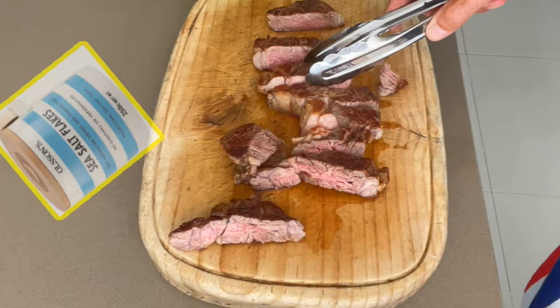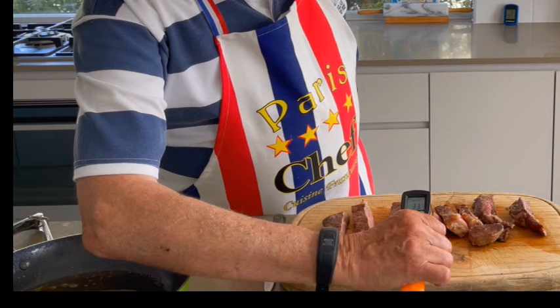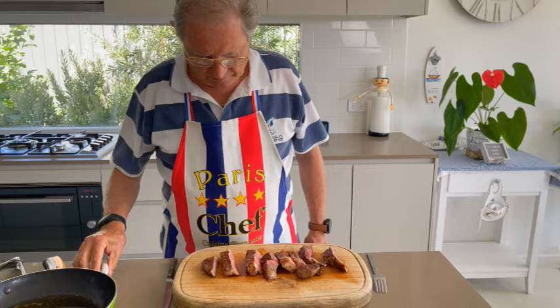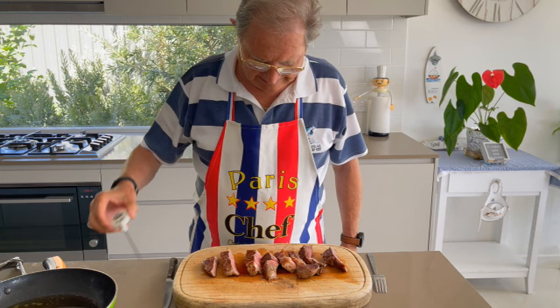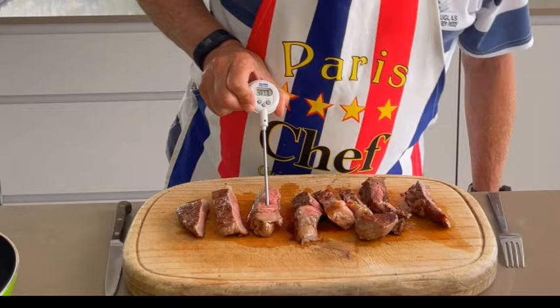I love that subtle little crunch from an amazing flaking salt sprinkled on the top. I'm checking for you the temperature of the meat now, after 2 minutes of resting. And yeah, we got still 44 degrees on the inside. Beautiful!